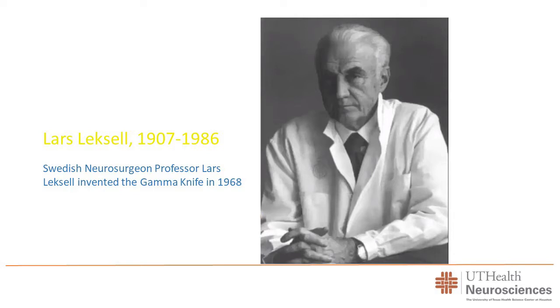First, a little bit of history. The gamma knife is really the brainchild of a Swedish neurosurgeon, a giant in our field who practiced in the early part of the last century. His name is Lars Lexell, and in 1968 he developed the gamma knife. It started there and then came to the US.